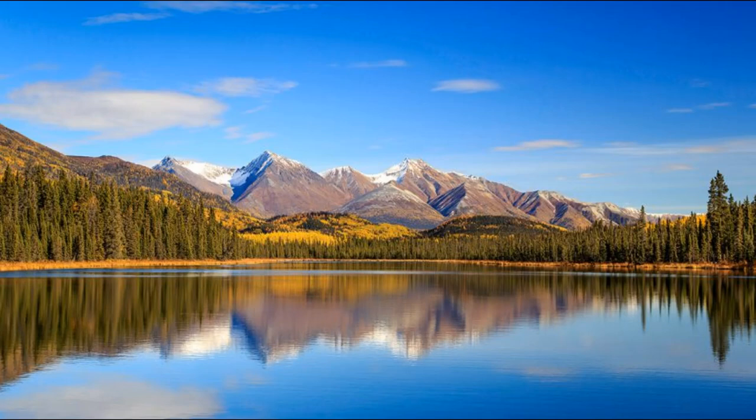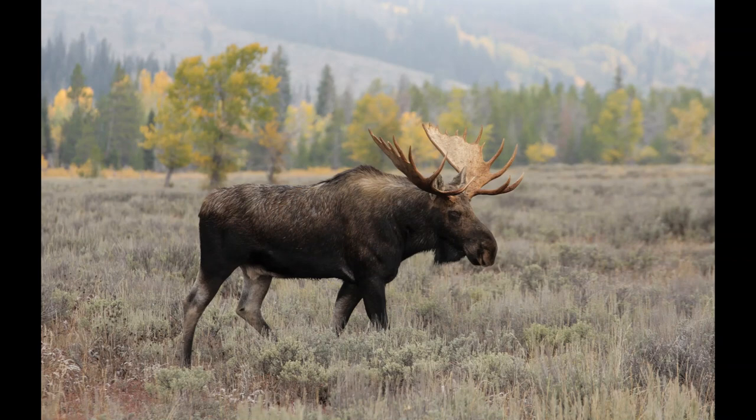Hey guys, welcome back to another video. In this video, I'm going to go over my top five Alaskan hunting cartridges.